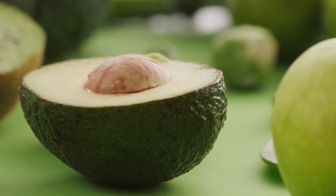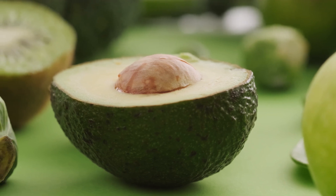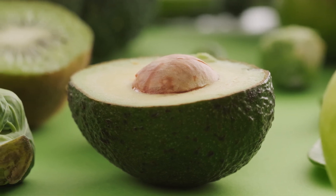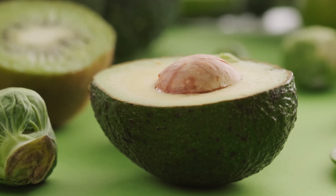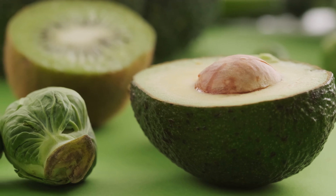Diagnosis: a blood test measuring the level of vitamin B12 (cobalamin), and sometimes related markers like homocysteine and methylmalonic acid, is used to diagnose B12 deficiency. Levels below the normal range are considered deficient.